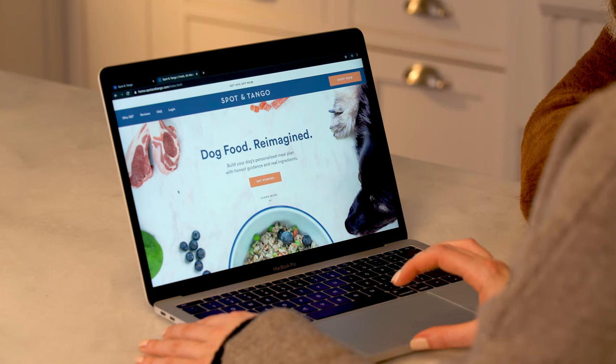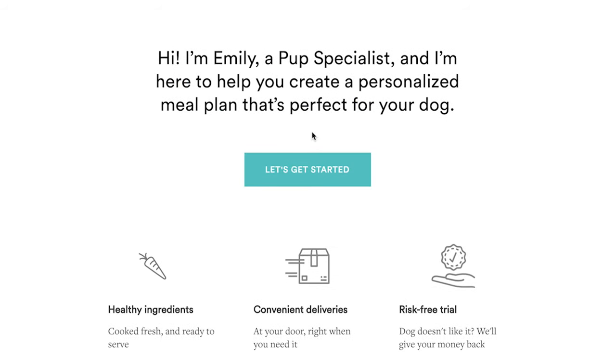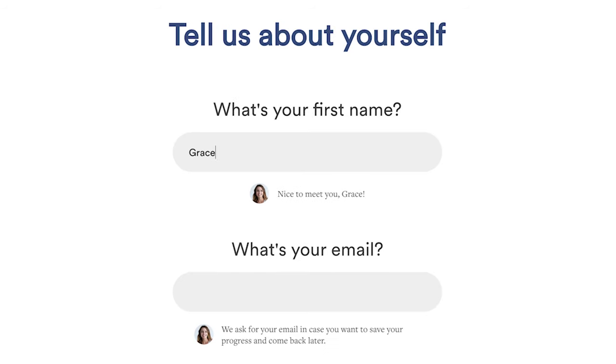It's super easy to get started. Just go to SpotandTango.com and answer a few short questions about yourself and your dog. Then they put together a perfectly portioned meal plan based on both you and your pup's needs. Now that you know what's in commercial dog food, how could you ever serve it to your best friend again?